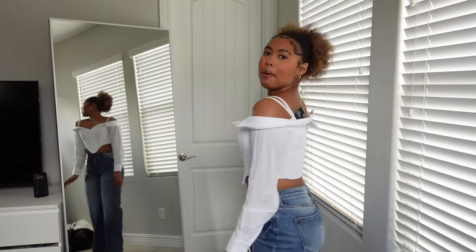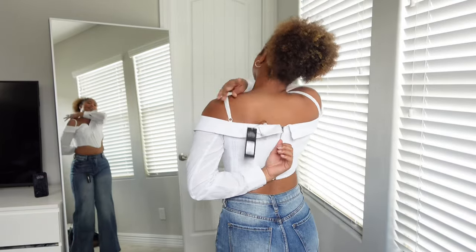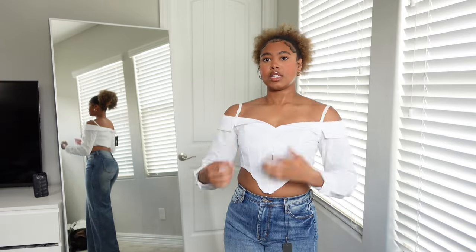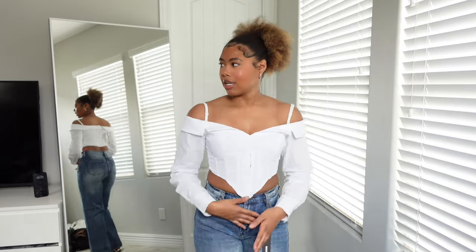The next shirt is kind of like a corset — it zips up in the back and there's a button. I need to iron this because it's wrinkled and still has the tag on it. It has little straps and it's cute with the straps off, but you have the option to put them on too. It's a corset top — with a proper bra this will look good. It's probably not my favorite top but it's a cute brunch top, and that's what I bought it for.